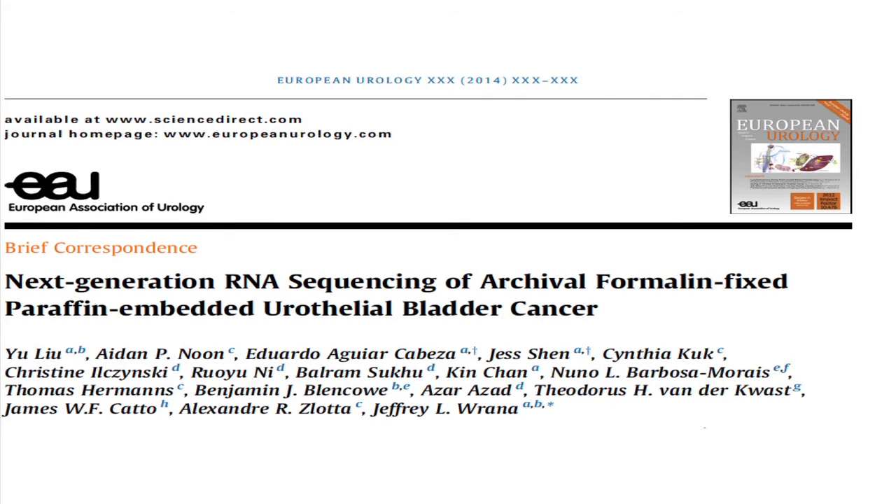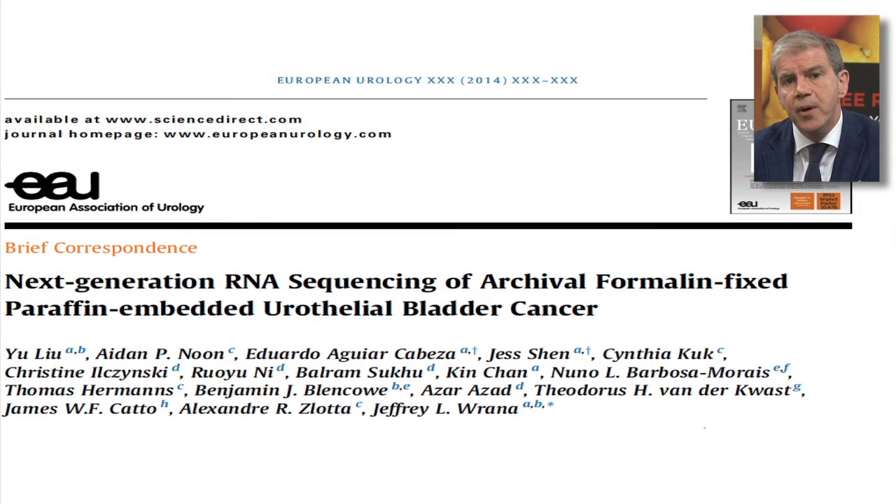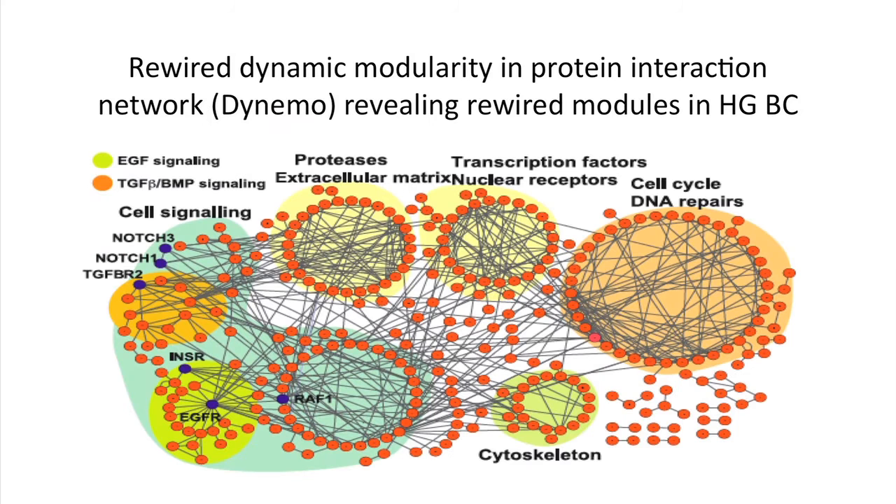Now we are moving even further forward. In the past it was impossible to analyze the transcriptome of cells that were not fresh — it was not practical. The ability to understand the transcriptome — the entire set of genes — even on fixed tissue enables us to analyze samples whether they are collected in Toronto, Vancouver, or Montreal.